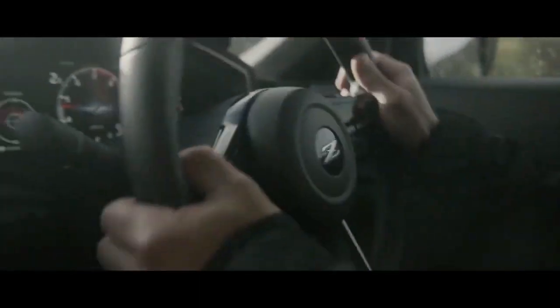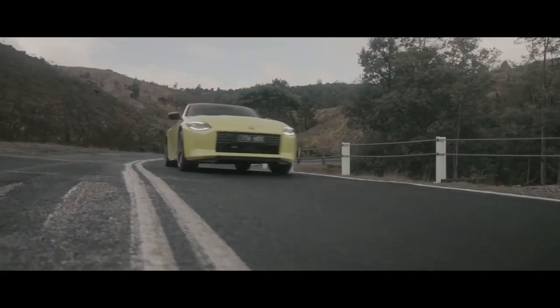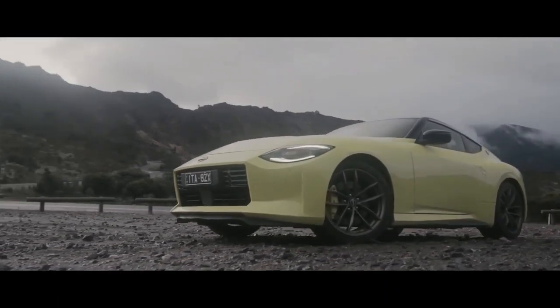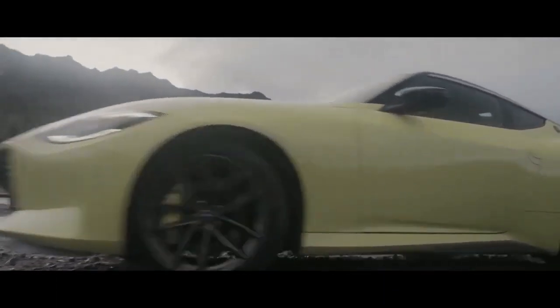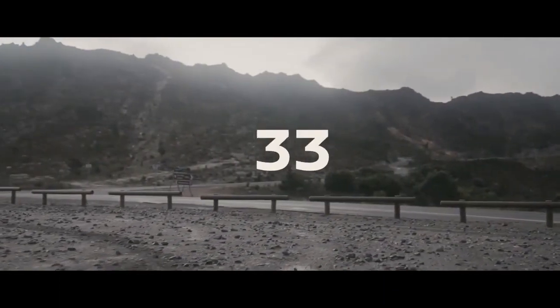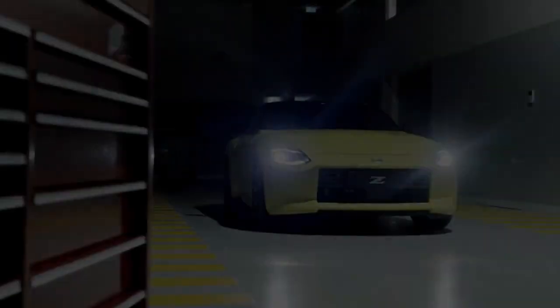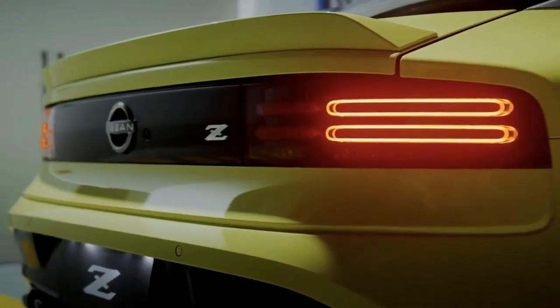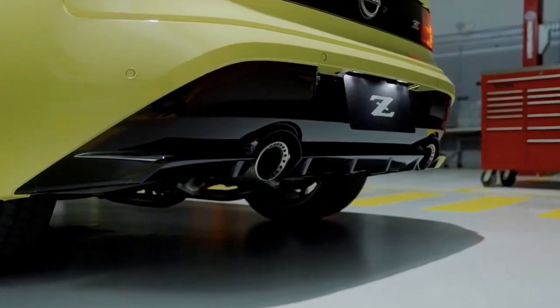The car's exterior styling has created the greatest clamor among fans, boasting a gaping rectangular maw and design elements that call back to Nissan performance machines from the 1970s, 80s, and 90s. The Nissan Z is a clear frontrunner in my very unofficial prettiest vehicle of 2022 award.